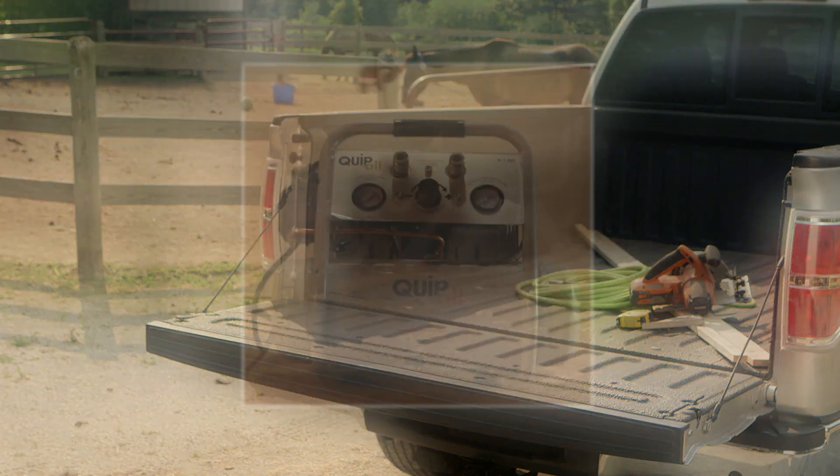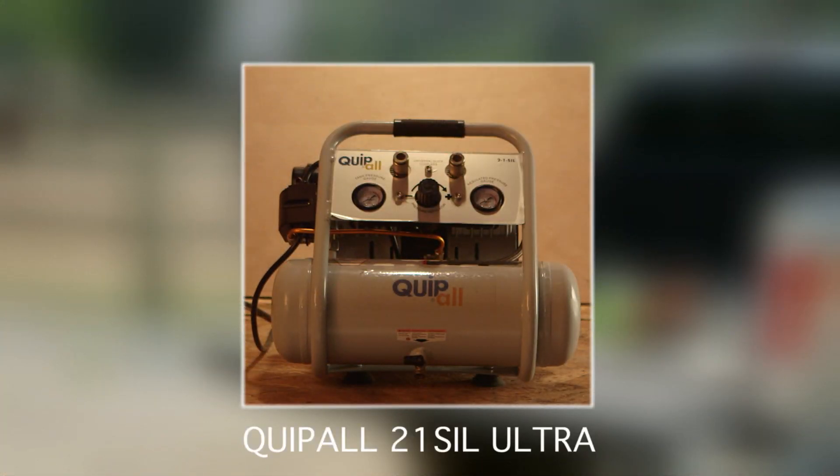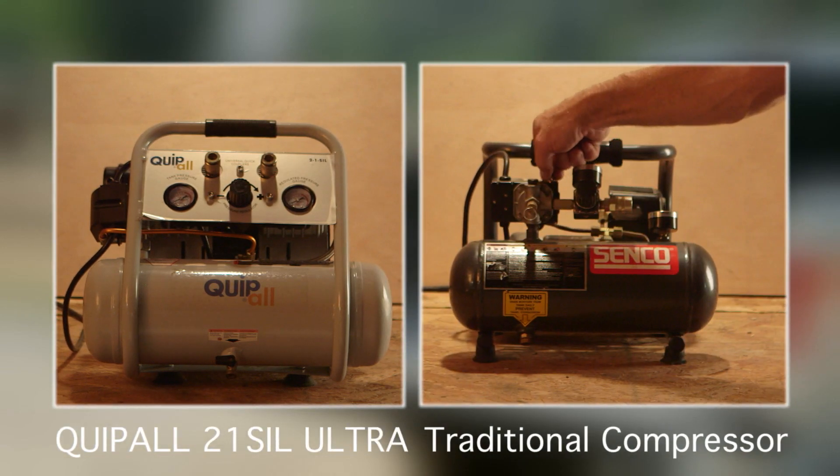You'll appreciate its ultra quiet motor at only 62 decibels. It's only as loud as someone talking to you from a few feet away, making it one of the quietest compressors on the market today.